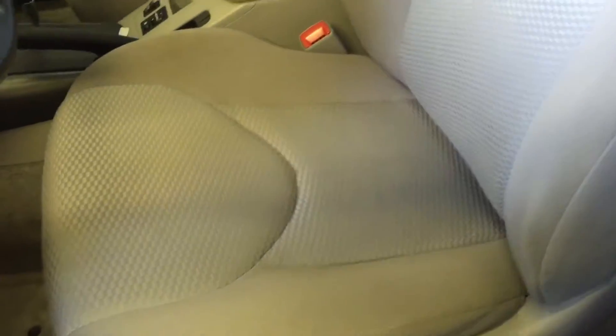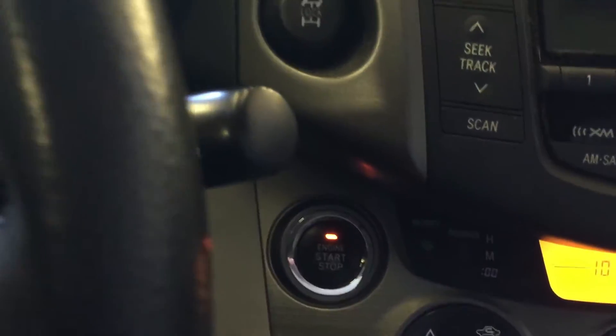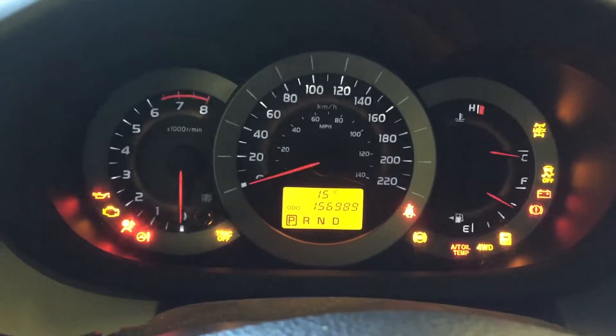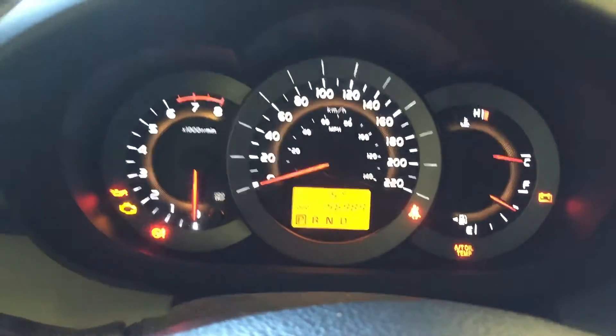For the interior, it comes with gray cloth seats, power windows, and power door locks. Right over there is the push start button. This vehicle only has 156,989 km on it.